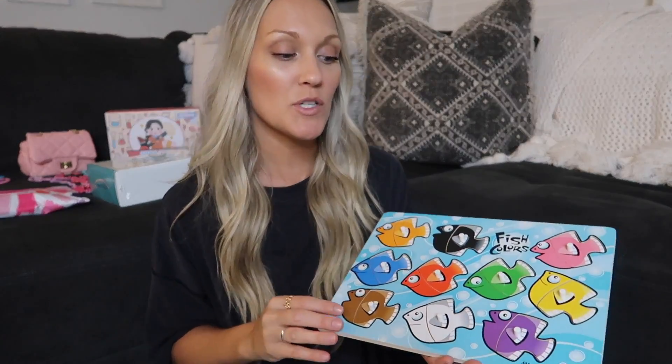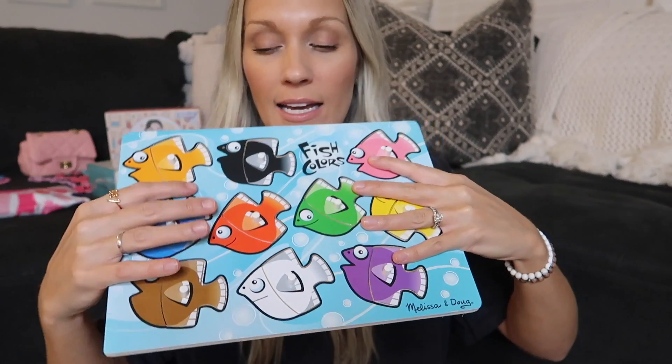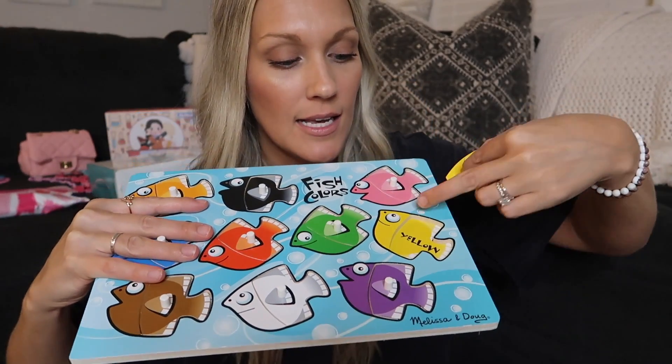Then she got this really great puzzle. Addison's been really into puzzles lately and she's really good at them too. This is a Melissa and Doug puzzle called Fish Colors — the tails come out and it says the color right there.